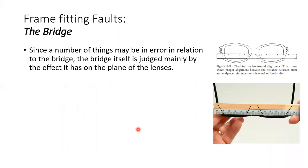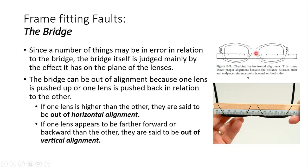Coming to the first frame fitting fault — the bridge. We will talk about the faults of the bridge. The bridge is this area of the frame front. Since a number of things may be in error in relation to the bridge, the bridge is judged mainly by the effect it has on the plane of the lenses. The bridge holds both lenses and connects the right and left frame parts. If there are errors in fitting, a lot of things can go wrong with the spectacle.